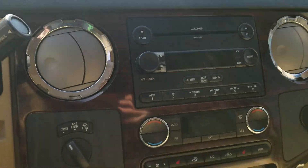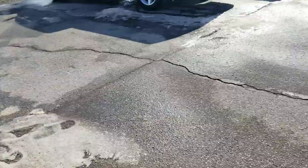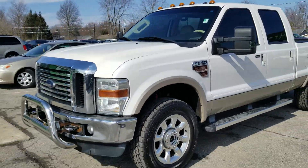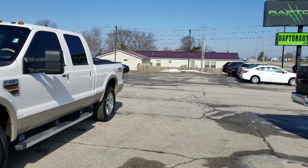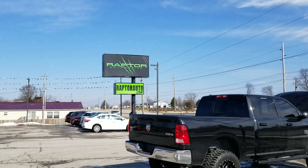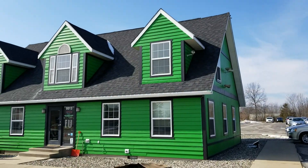2010 Ford F-250 Super Duty. If you have any other questions, visit our website raptorauto.com or come on out to the big green building on Lima Road.